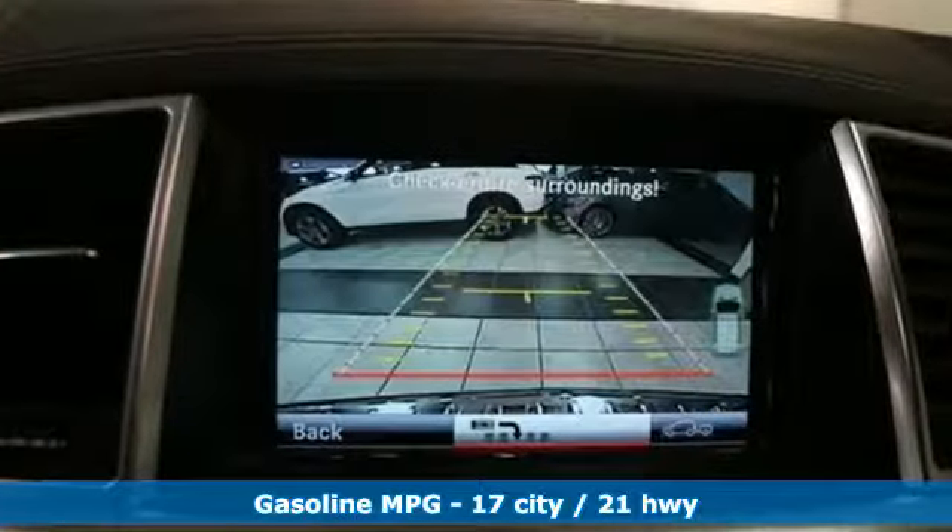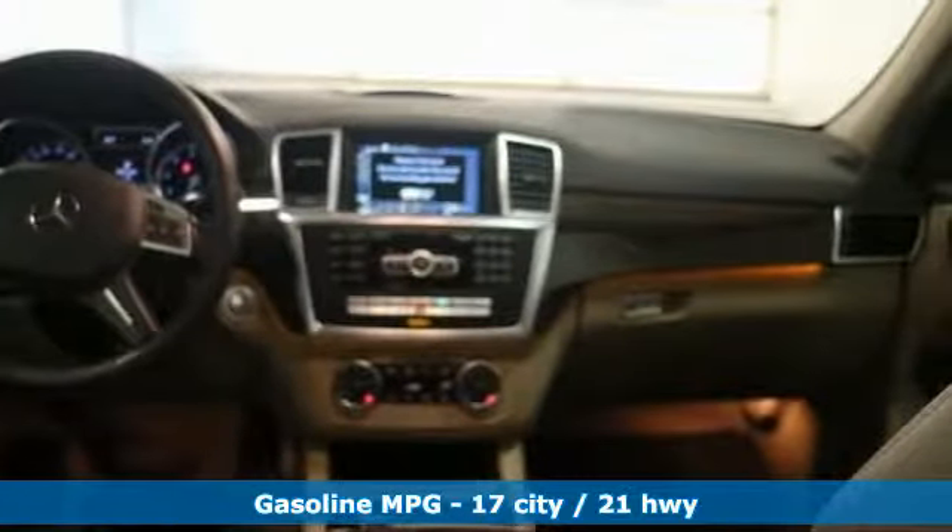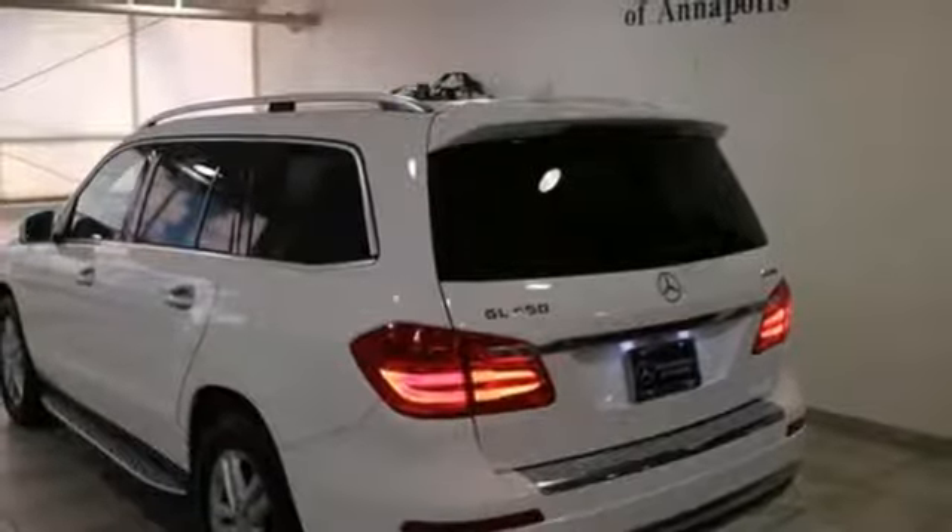Twin-turbo V6 engine, height-adjustable automatic with driver control suspension, external memory control, power-heated mirrors, dual-zone climate control.